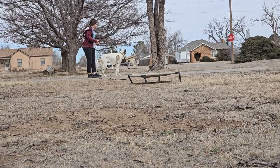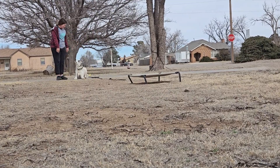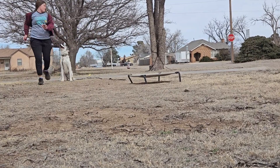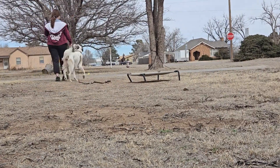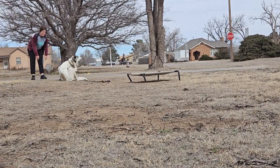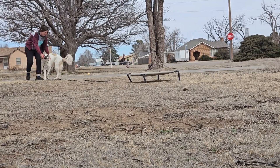Sit is a state command, so the word stay is implied when I tell her to sit. Break is her release word to get out of the sit — it means she's free to come to me for pets and loves, or go get a toy, but she is free to get out of that command.